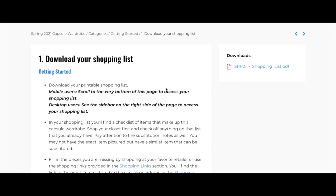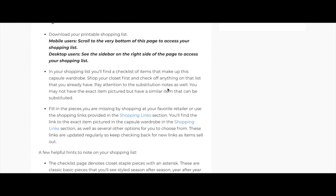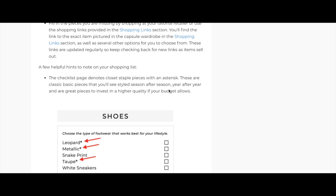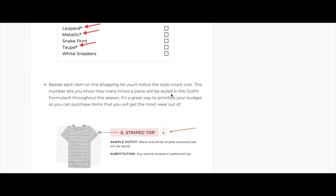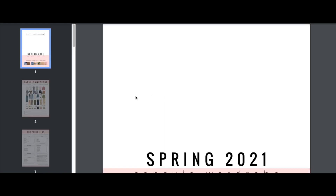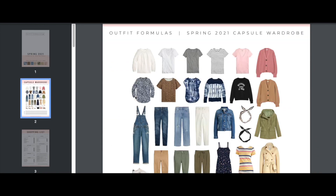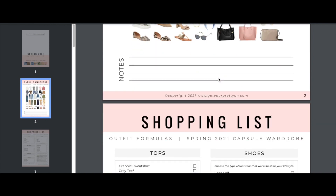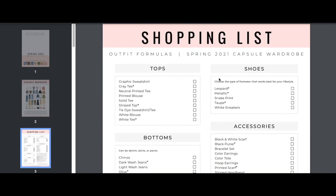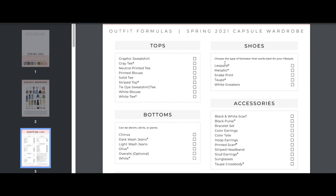The shopping list has everything you need to build your capsule. There's a checklist of items inside with helpful tips on how to navigate it. You can download it to your phone or print it out. There's a visual of all the capsule pieces, and you can check off anything you already have in your closet so you know what you need to purchase to fill in the blanks.